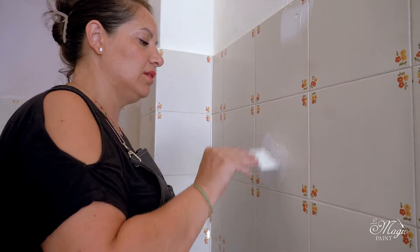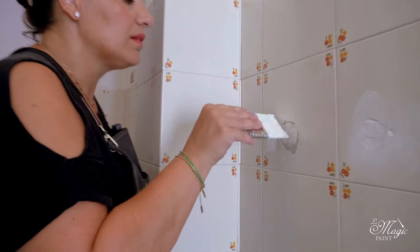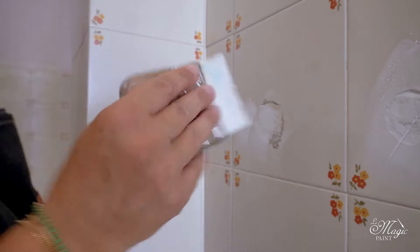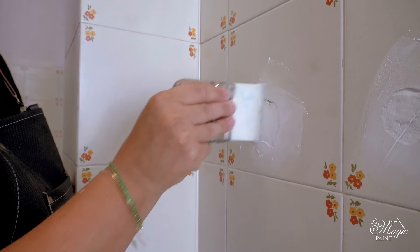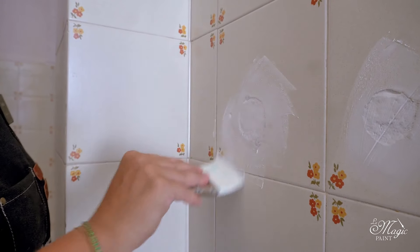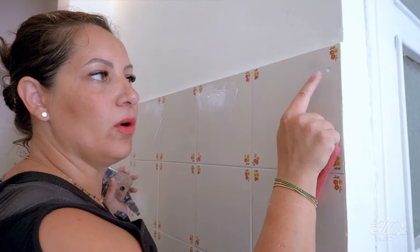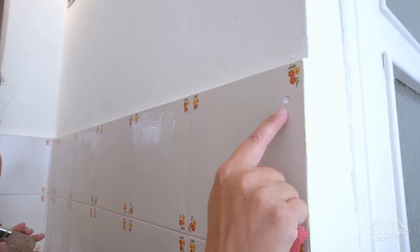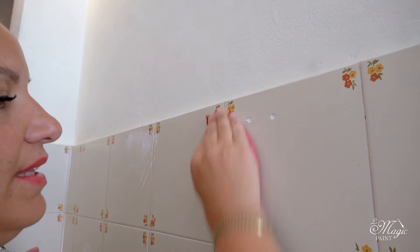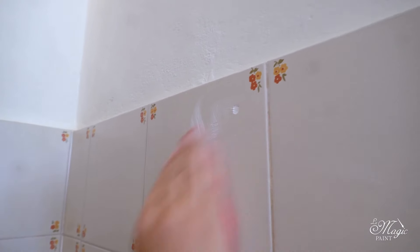I carefully fill all the small holes and even the larger ones, since these tiles have suffered some mistreatment over the years, before cleaning and smoothing them. Once dry, I will apply a second coat. We immediately wipe with the sponge so that the first layer of matte Eric cream stays inside; when it dries we will apply the second coat. This way we have a clean tile and don't need to sand everything down.